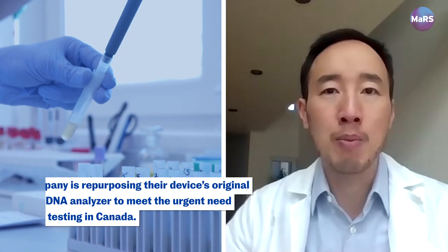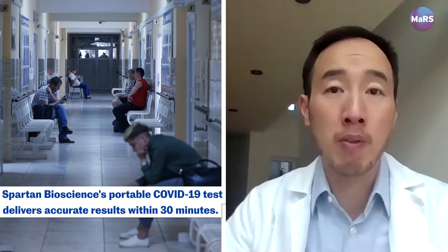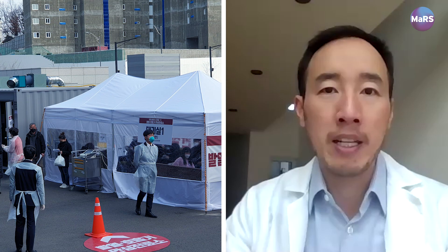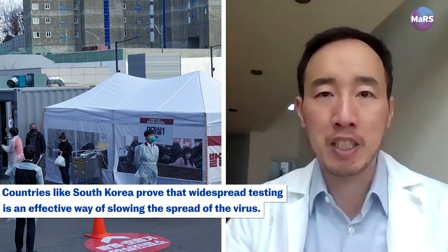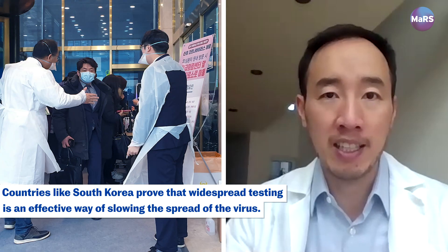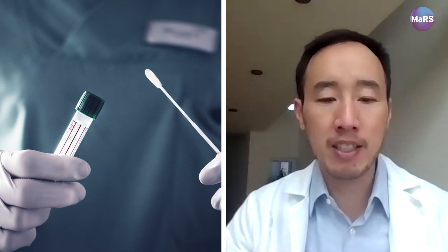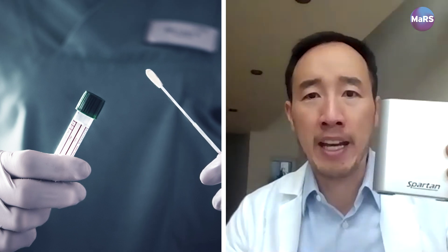When you look at all the back and forth that happens, that's why it takes days and sometimes even over a week to get your results. If you look at places like South Korea where they've been able to control the COVID-19 pandemic, it's because they did widespread testing. What should happen is you need a combination of both the high-throughput lab-based testing as well as these portable DNA analyzers.